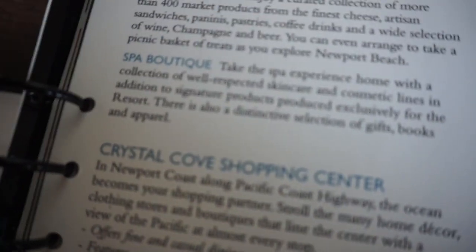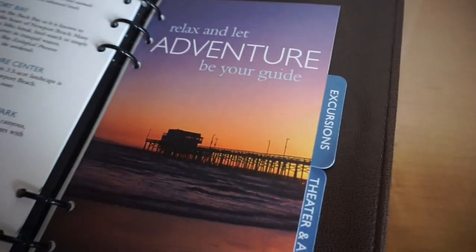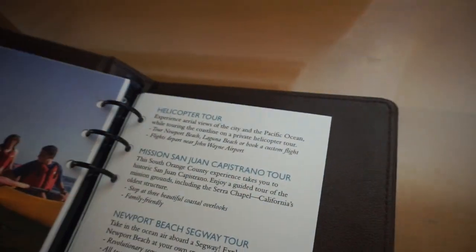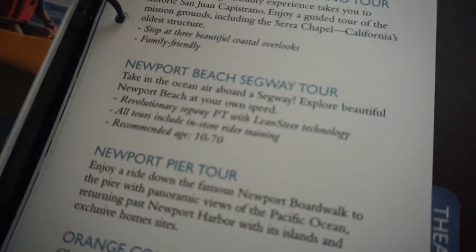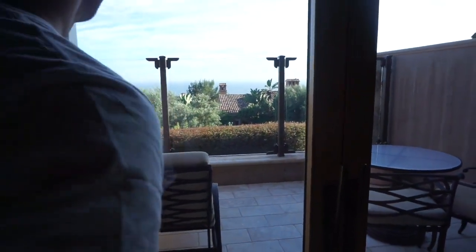I'm going to have to check out the spa boutique, but I'm not interested in the golf shop, sorry. Excursions — wow, so that's really pretty. Did you see the view, babe? Yeah, it looks great, actually.